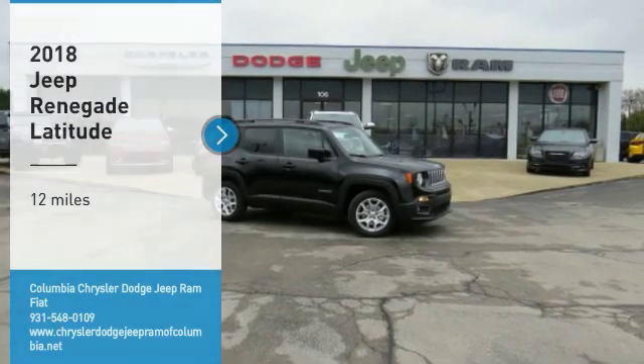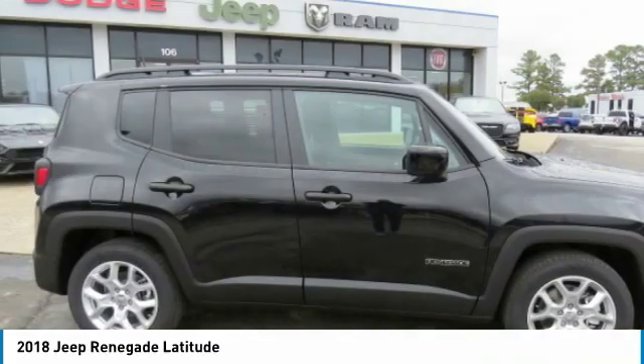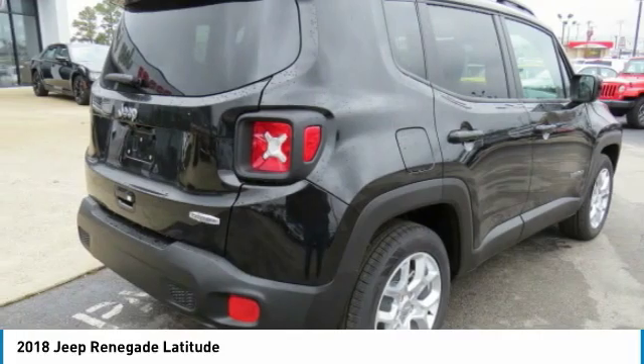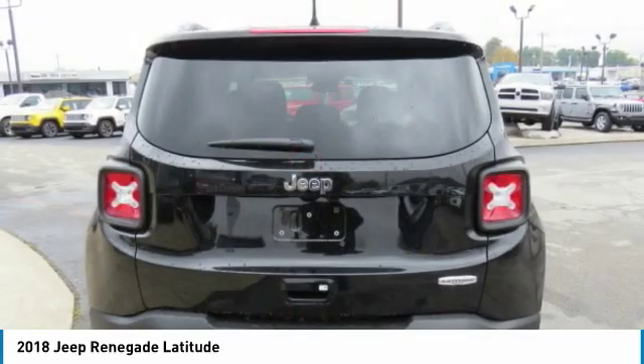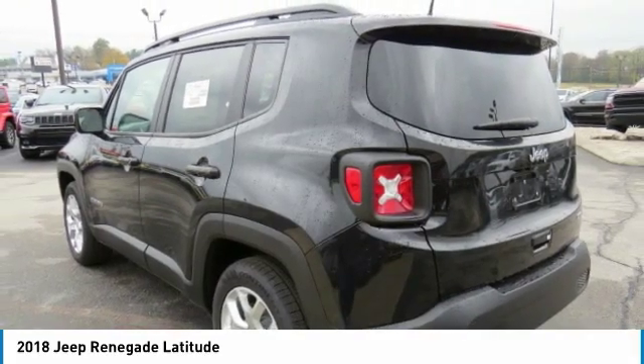Looking for the right vehicle? Check out the 2018 Jeep Renegade. The Jeep Renegade offers full-size capability built in a smaller SUV. The Jeep Renegade is an incredible combo of smart technology, cool colors and innovative materials.